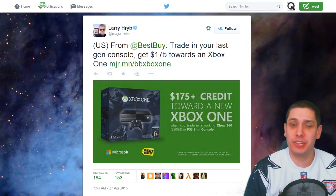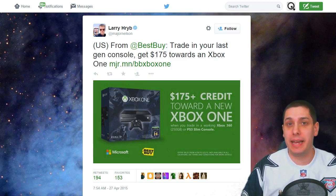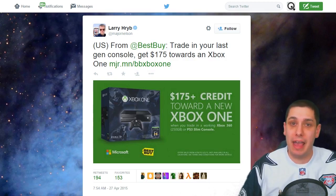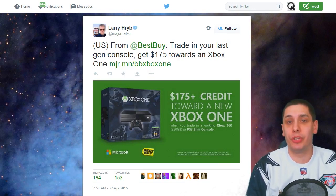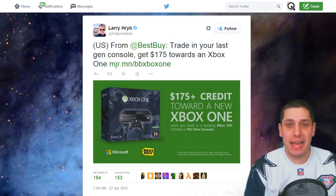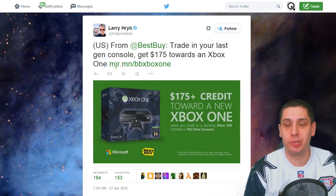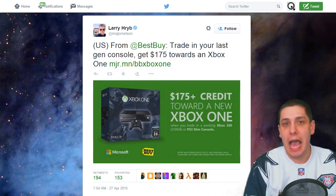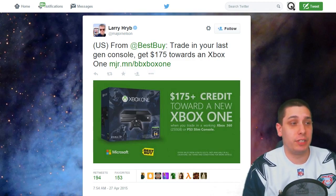Hey, what is going on guys? Clickwood here and I just want to bring you guys some information that I saw recently that I think might help some of you guys that are sitting right now with your Xbox 360s or your PlayStation 3s and are really wondering if you're ever going to be able to upgrade to a next-gen console. I think this might be the deal for you guys right now. Over at Best Buy, they're doing a really great trade-in, and I'm not being paid for this promotion or anything like that. This is just something that I like to do occasionally on my channel, just kind of point out some of the really good deals happening in gaming, and this is definitely one of them right now.